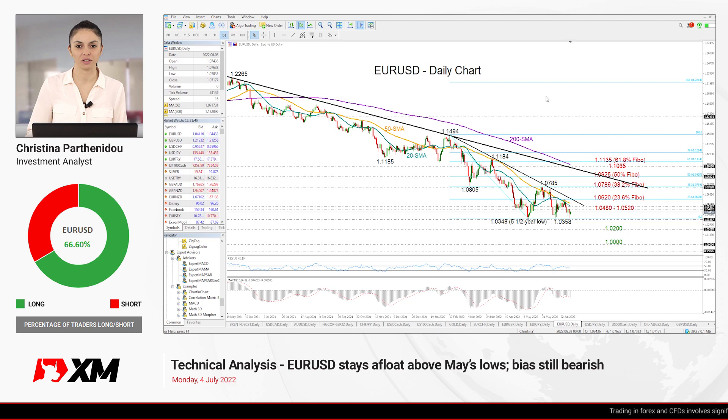Hello everyone and thank you for joining another technical analysis video here at XM.com. It's Monday, 4th of July. I'm Cristina Bartheni, the investment analyst.